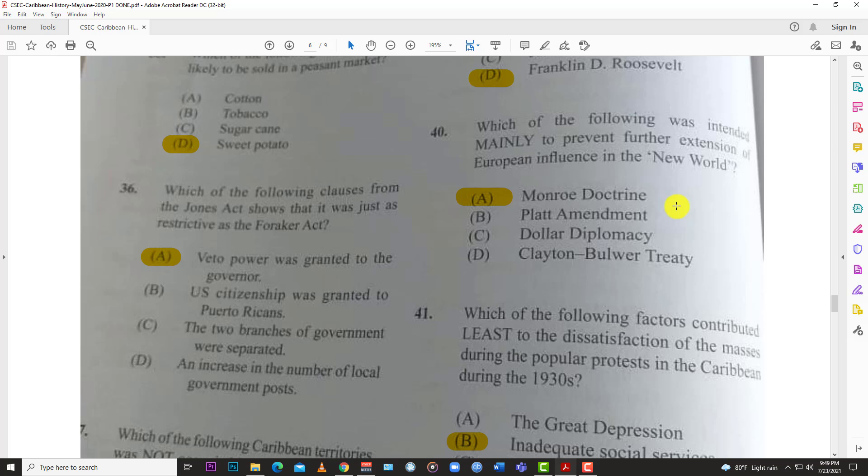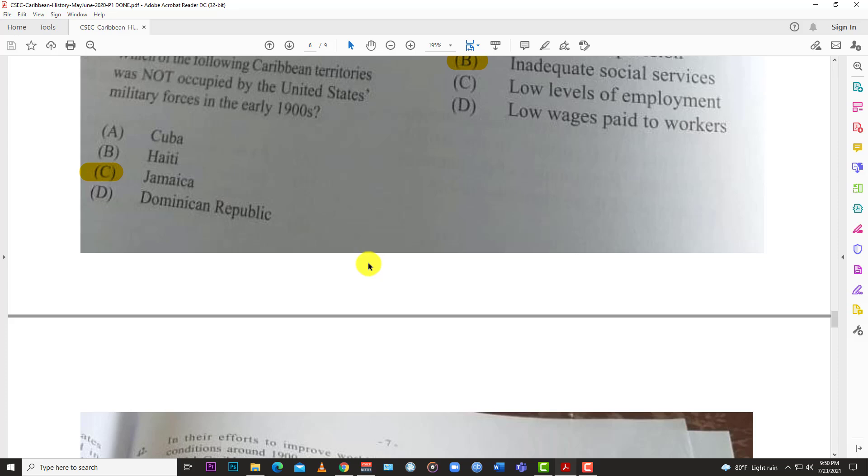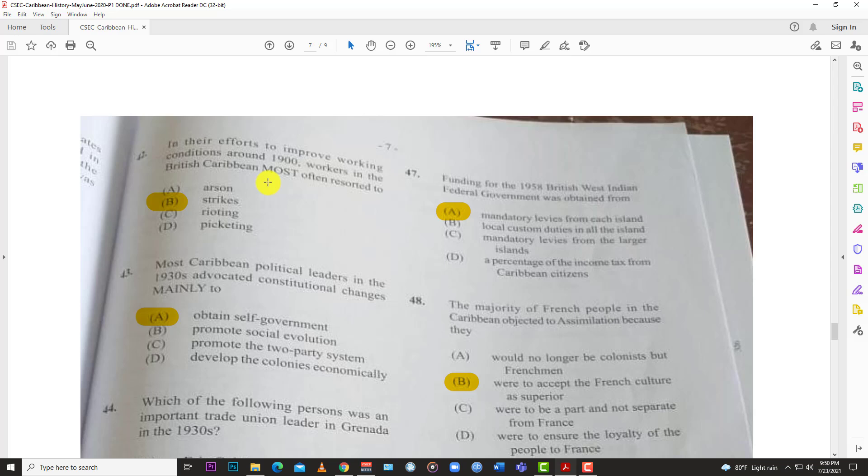Number forty-one: which of the following factors contributed least to the dissatisfaction of the masses during the popular protests in the Caribbean during the 1930s? When looking at the 1930s, we're talking about the labor movement. The least connected factor would be B, inadequate social services — the main issues were directly linked to the labor movement: low wages, poor working conditions, and high unemployment.